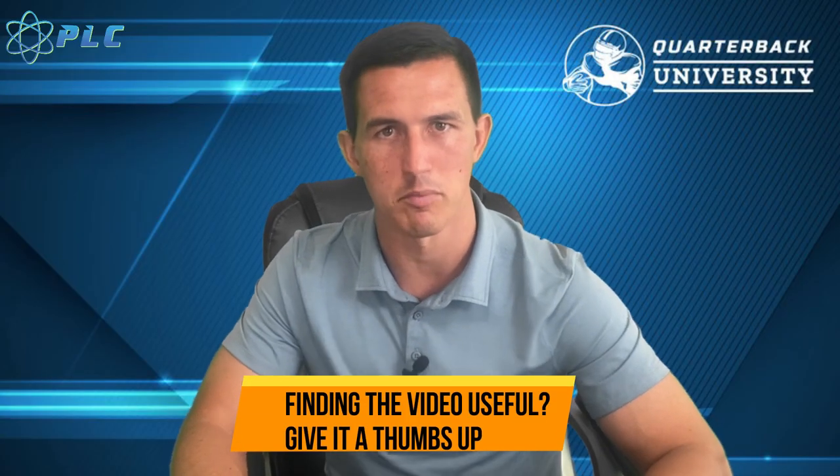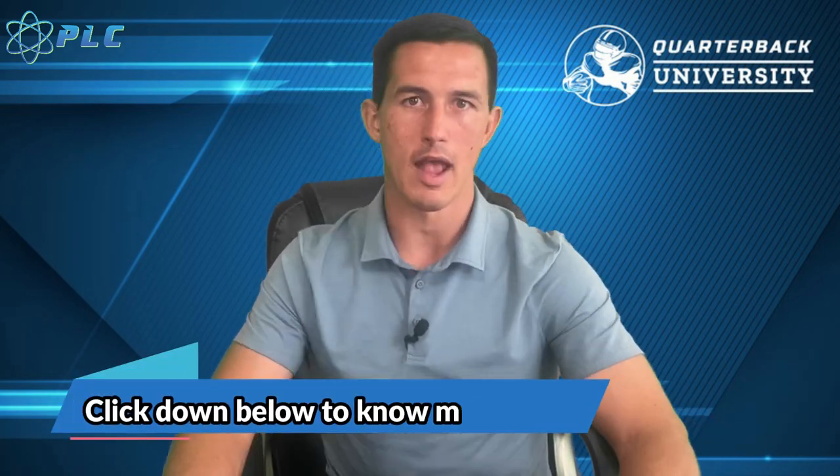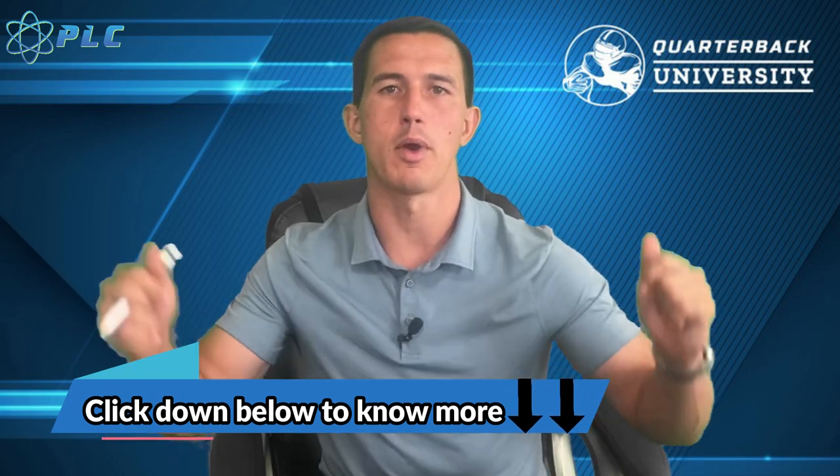As always, guys, thanks for watching. If you like the information, go ahead and click that thumbs up down below and subscribe to the channel. If you have any questions, comments, or recommendations, you can leave those down below. And if you're interested in any of those programs, go ahead and check out the description and we'll talk to you soon.